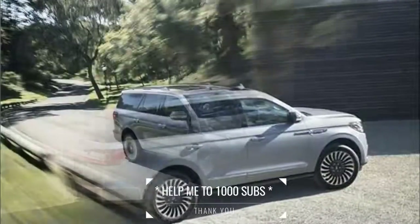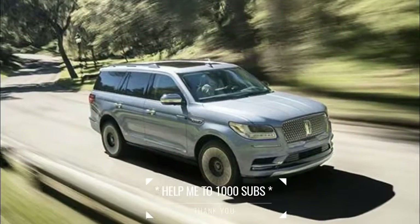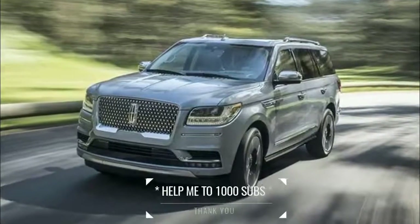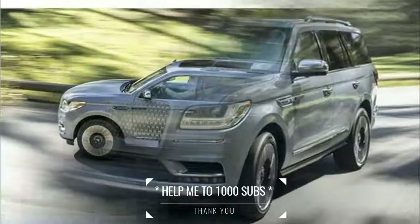The all-new Navigator is equipped with wireless charging and standard Wi-Fi that keeps everyone connected. Advanced technology allows the driver to effortlessly adjust the vehicle to make driving easier or more enjoyable, in any weather or terrain.